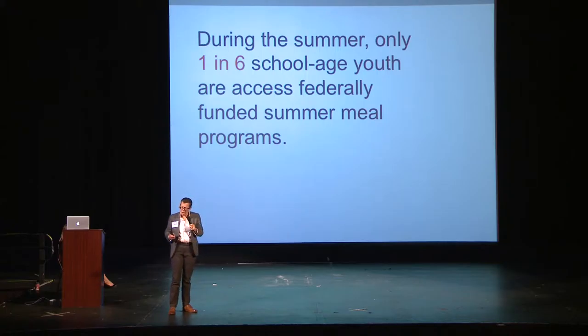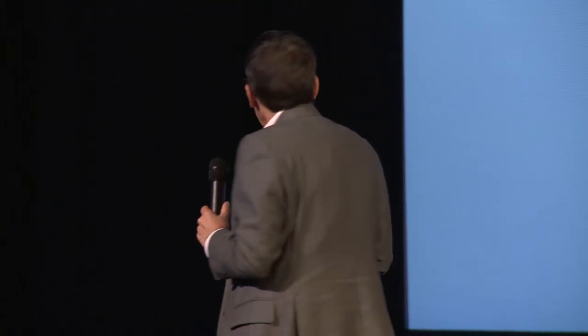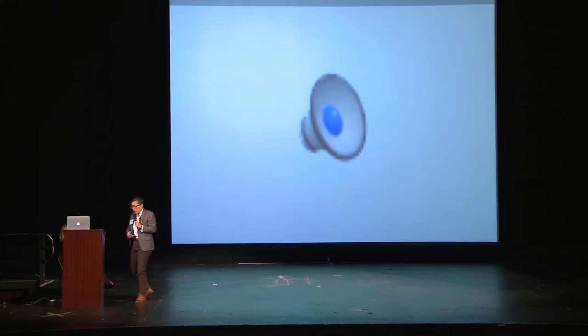So during the summertime, when those schools close, those students don't know where they're supposed to be going. They and their families have no idea the different places that are available in their community to offer food, and only one out of every six of those students is actually eating and getting meals.